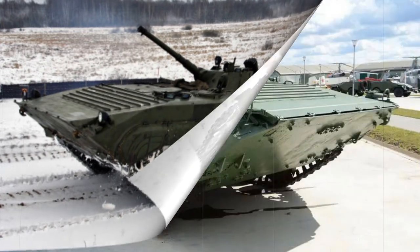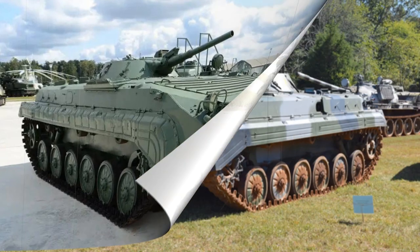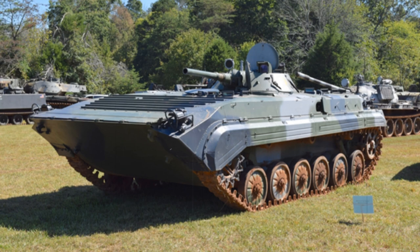The BMP-1 received its baptism of fire with Syrian and Egyptian forces during the 1973 Yom Kippur War against Israel. The type was also extensively used by Soviet forces in the Afghanistan War from 1979 into 1989. Libyan army forces also fielded the type against Chad. As a mechanized platform, the BMP-1 certainly proved valuable to the operating scope of its users, including the Soviet Army.